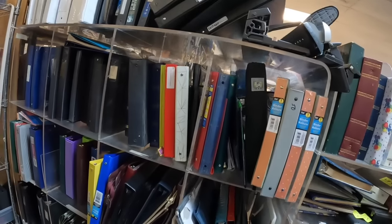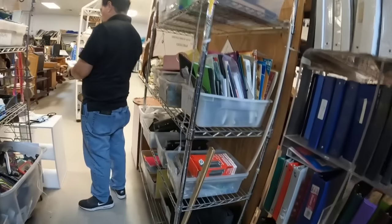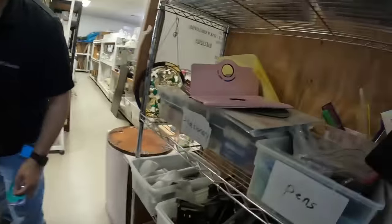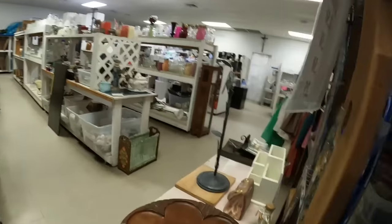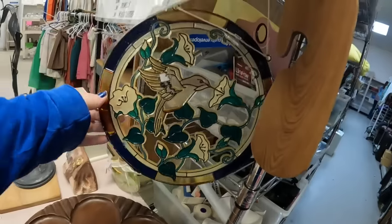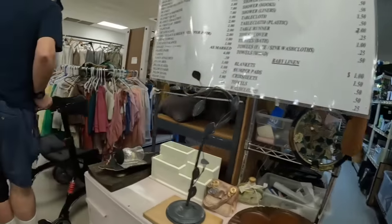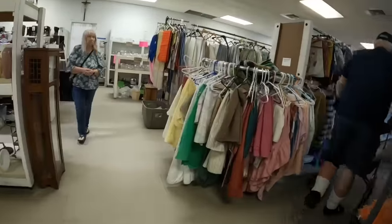Always look for Lisa Frank when you're in these office supply sections. I have not been lucky enough to find her in the wild, but maybe one day I will. They've got pens and stationery — there's so much stuff. I was so excited to see this and then I touched it and it is plastic, so I decided to leave it. The highest price is like a dollar on most things, and some blankets are two.